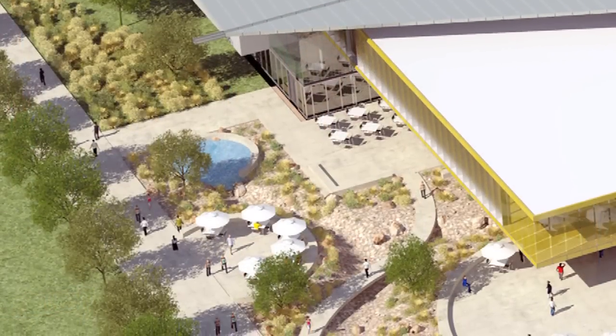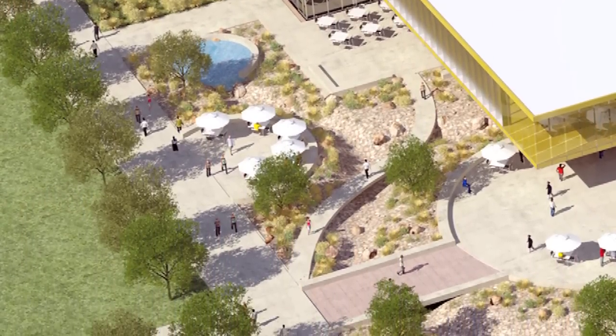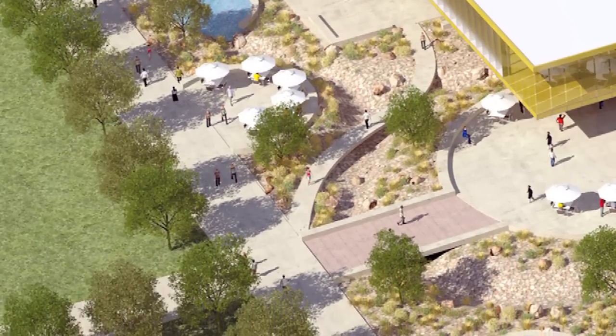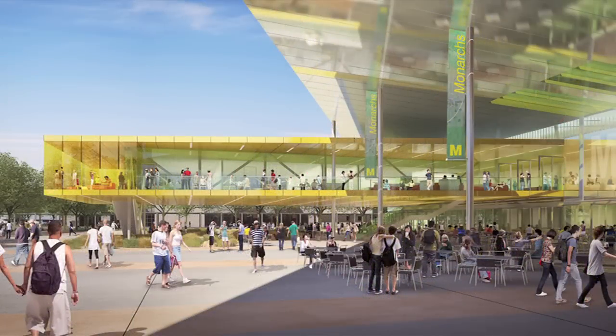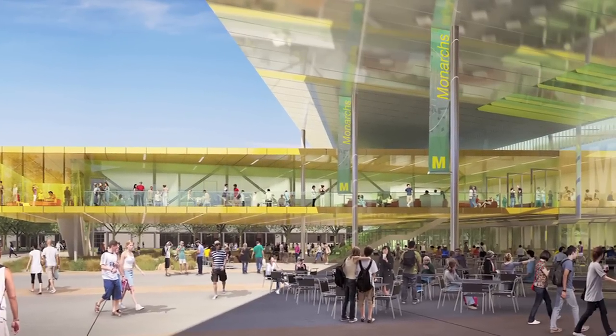With the sustainable park running underneath it, with drought-tolerant planting and a small river that collects rainwater and runs through there, it really engages students in the sustainable attributes and principles of the campus. One of the unique features of the Monarch Center is a big, giant umbrella over the building.